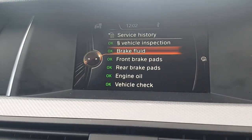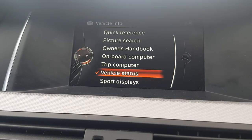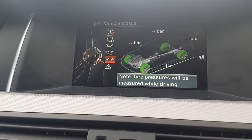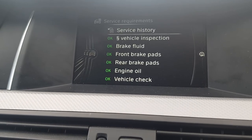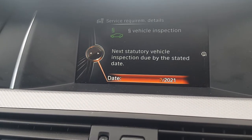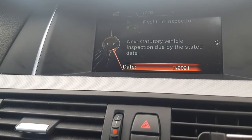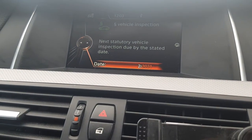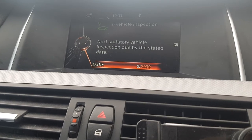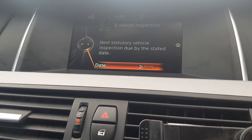Just to summarize: go to vehicle information, then vehicle status, then service requirements, go into vehicle inspection, press enter and it should let you change the date. Press down again and it'll go into the year, and you can change it all the way to 2099 if you never want to do it.